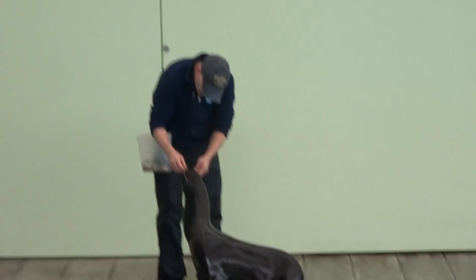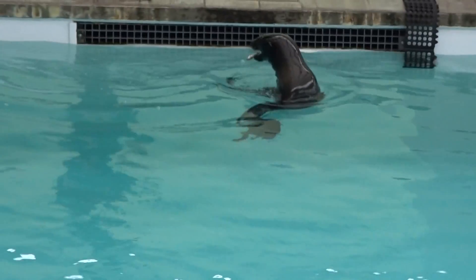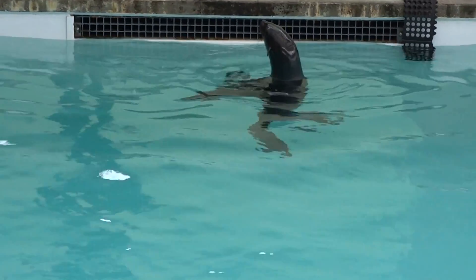By grooming, what he's actually doing is creating layers of hair within his fur. This allows water to never actually touch his skin, and that is how they stay warm in cold water.